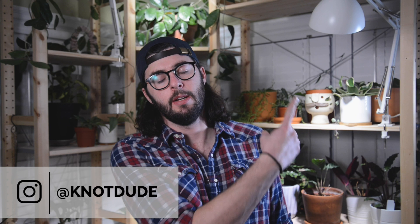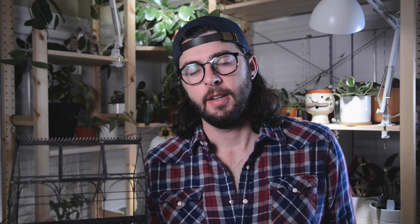Their links or their channels can be found right up here. I do not have a terrarium to build today, however I do have what is referred to as a Wardian case. Now I got this guy a while ago and it's just been sitting empty. I never really thought it was a terrarium, but in my research on Wardian cases, I have realized that this guy right here is the OG terrarium.